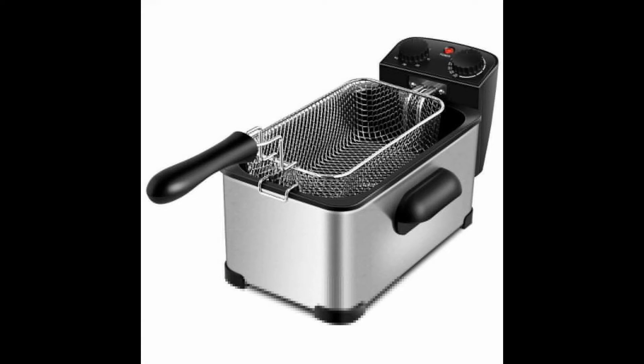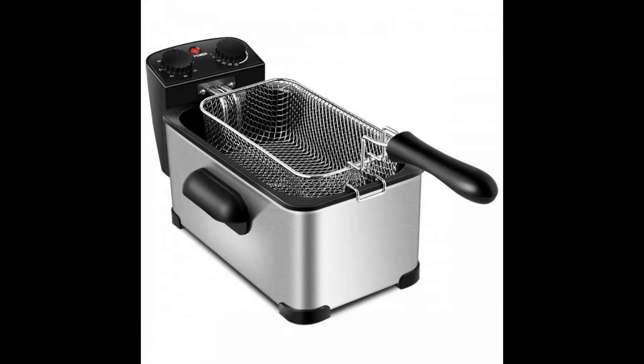Let this deep fryer make fries, onion rings, fried chicken, and other fried food for your friends and family. Perfect to make 12 cups of food, like fries, onion rings, fried chicken, and other fried food you like.